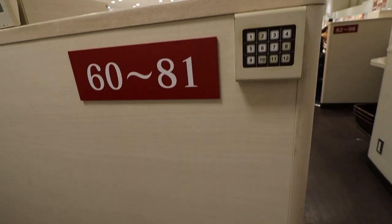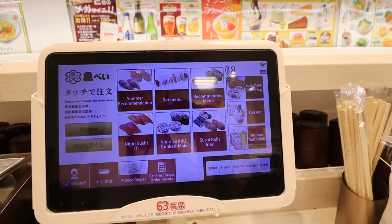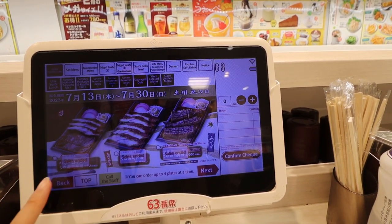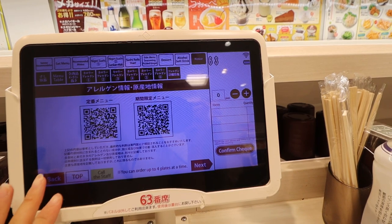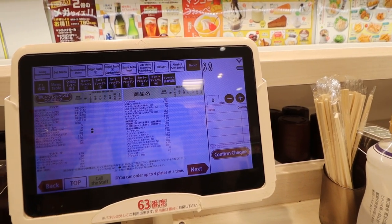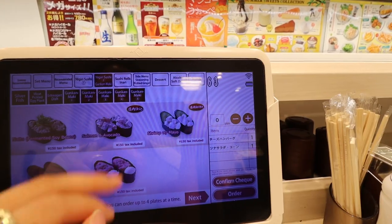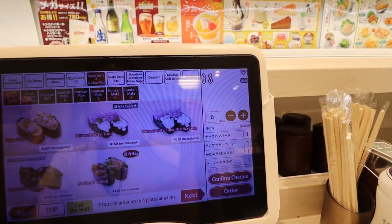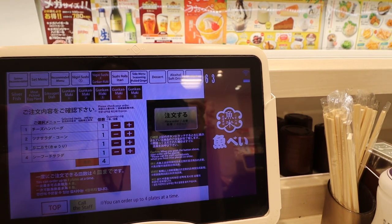Obey is a conveyor belt sushi place — I'd heard a lot of good things about it. I couldn't figure out the system at first, but that's just me being a boomer because technology is hard.